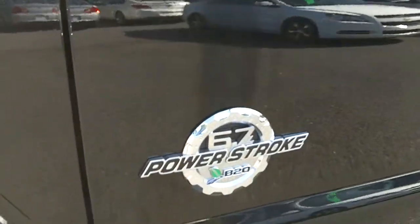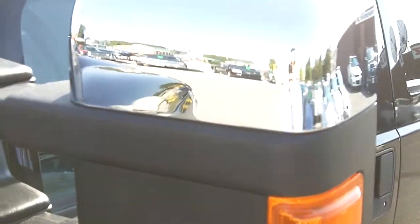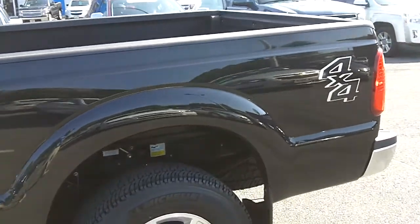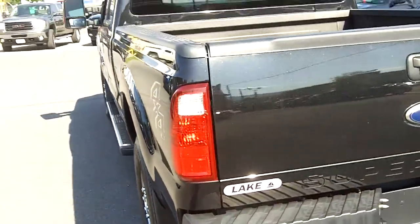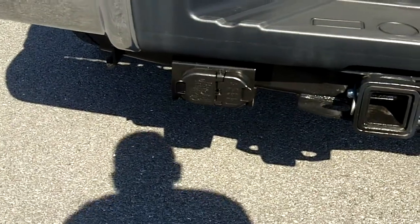It is the 6.7 liter Power Stroke diesel, XLT trim level, very nicely equipped. It does have extendable mirrors, 4x4, it's got your standard 6.5 foot bed, and of course a towing package with a wiring harness on there.